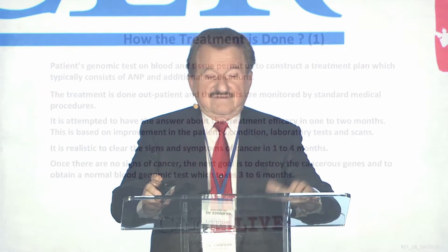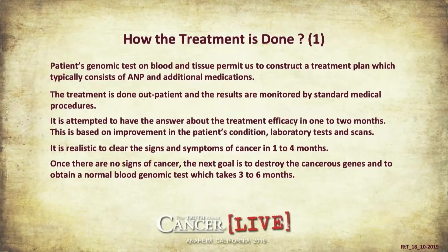The cancer genome, which was produced during the patient's life, can be completely destroyed, and we can prove it by genomic tests. Patient genomic tests done on blood and tissue permit us to construct a treatment plan, which typically consists of antineoplastons and additional medications. The treatment is easy to administer — we don't need hospitals except for perhaps 1% of patients, because you don't see bad adverse reactions. It's outpatient, and results are monitored by standard medical procedures. We aim to have answers about treatment efficacy in one to two months.